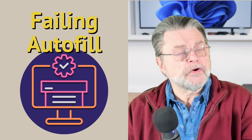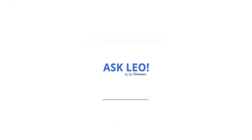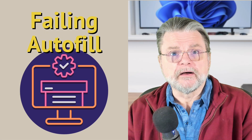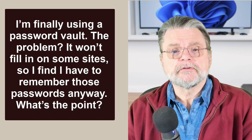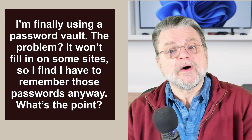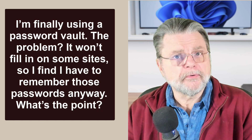What if password autofill won't work? Hi everyone, Leo Notenboom here for Askleo.com. Here's the question: I'm finally using a password vault. The problem? It won't fill in on some sites, so I have to remember those passwords anyway. What's the point?